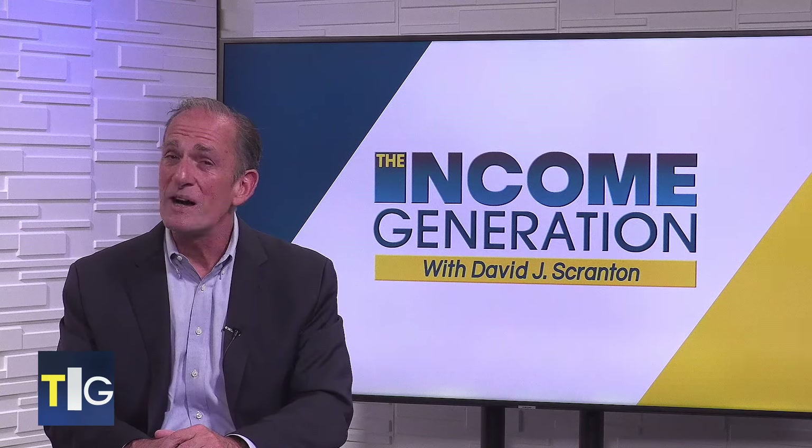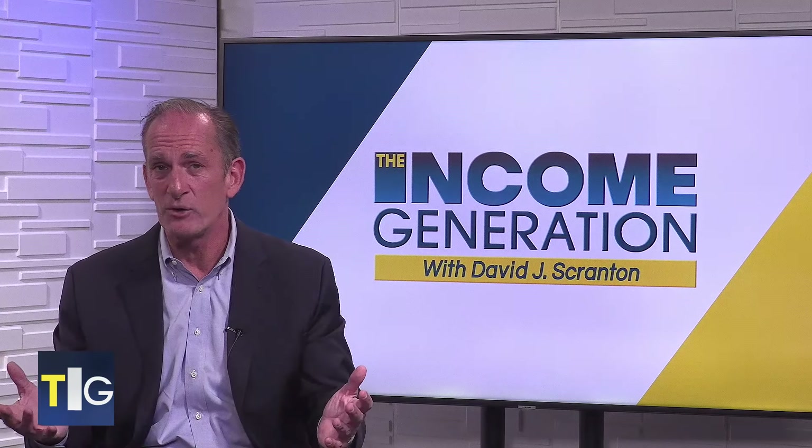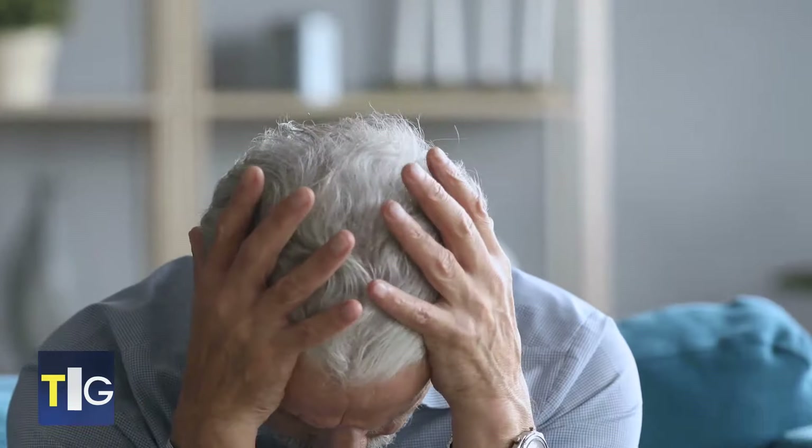Which brings me to my next spring cleaning tip: review your plan for paying down debt, or make a plan if you don't already have one. If you feel overwhelmed or just aren't sure where to start, reach out to a credit counseling agency for help.